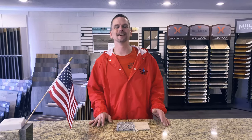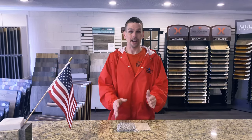Hey everyone, Dan Hensley here again at St. Chateau Flooring, here to give you some education regarding your repairs on your carpet.